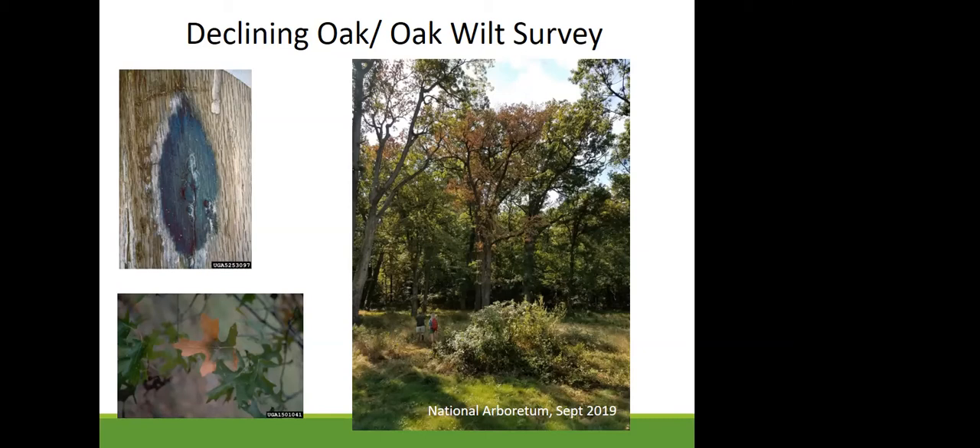Many people have heard about rapid white oak mortality. This picture from the National Arboretum in Washington, D.C. shows a white oak in rapid decline surrounded by still-healthy oaks. We began an oak wilt and declining oak survey. Oak wilt is caused by a fungus — you can see what the fungal pad looks like under the bark and oak wilt symptoms on leaves.